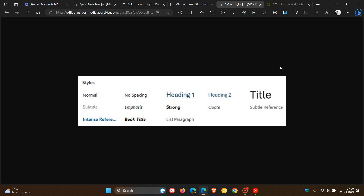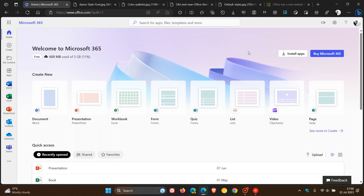So those are the four key changes rolling out. Microsoft says that as the theme rolls out, all new documents, presentations, worksheets, and emails you create in Word, PowerPoint, Excel, and Outlook will use the new theme — you don't have to do anything. And if you are concerned, your existing documents won't change; they will continue to use the original theme that was applied when they were created.